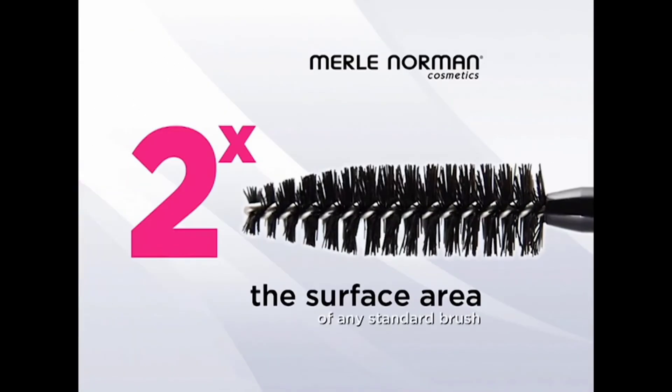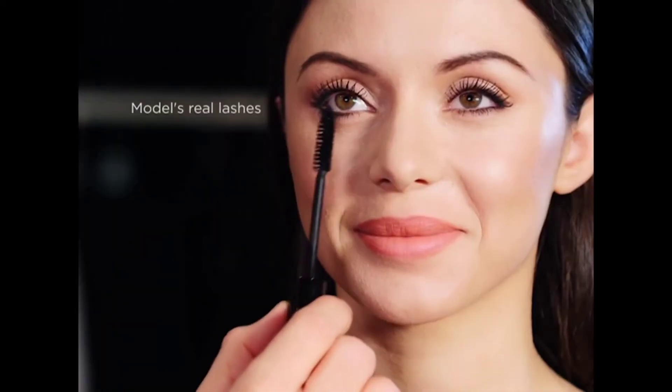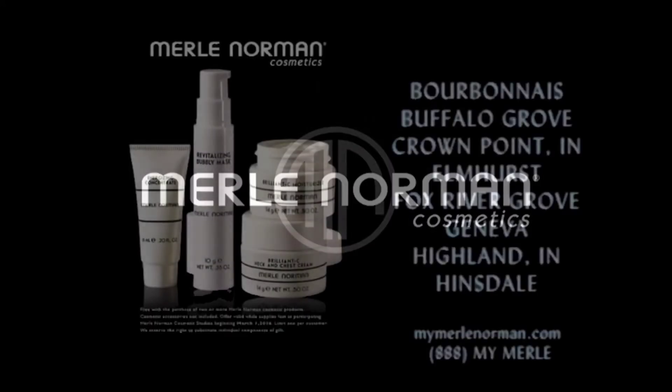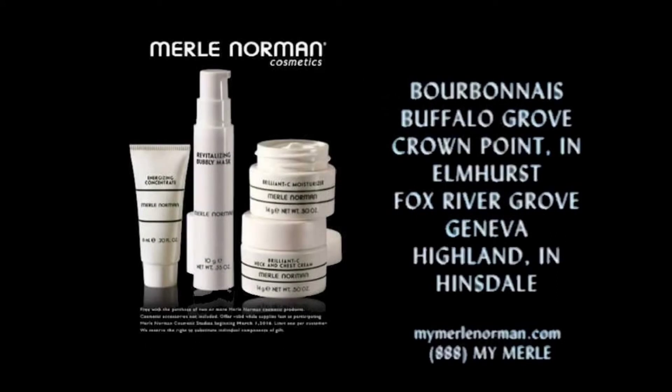What I like about Merle Norman's Wicked Lash Mascara is its oversized brush and buildable formula. You get maximum impact with tons of drama. Wicked Lash Mascara from Merle Norman. Your gift with the purchase of two or more Merle Norman cosmetic products.